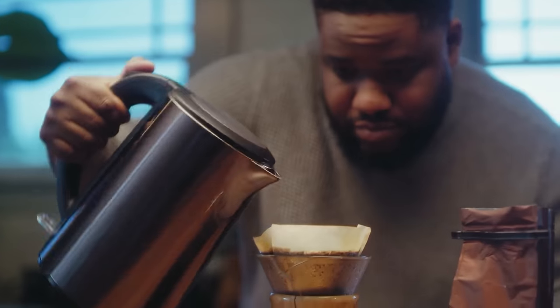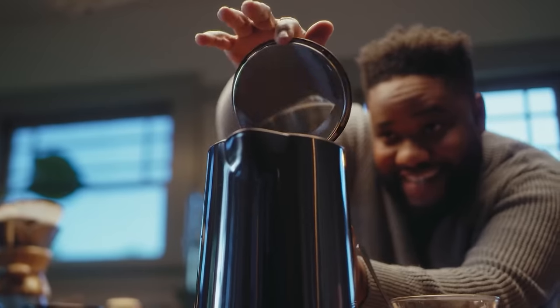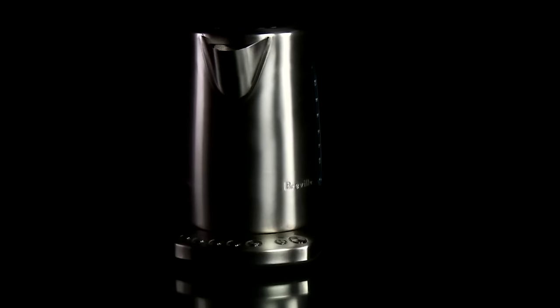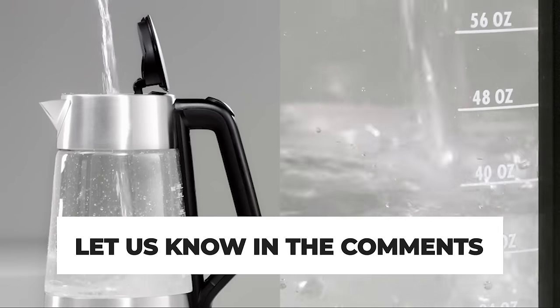However, getting the best electric kettle is quite challenging when there are so many models available with decent designs and innovative features. All the products mentioned above are a perfect blend of versatility and innovation, providing users the best-in-class experience. Choose wisely which product suits you best and fulfills all your requirements. Let us know in the comments which model works best for you and why.